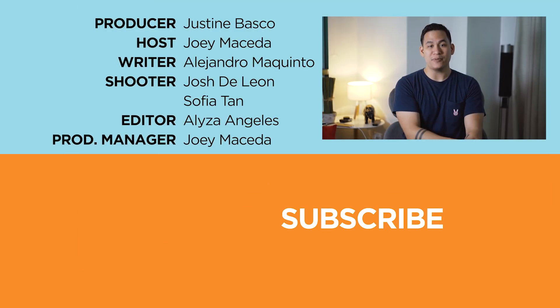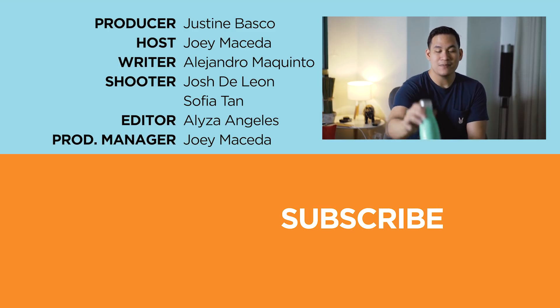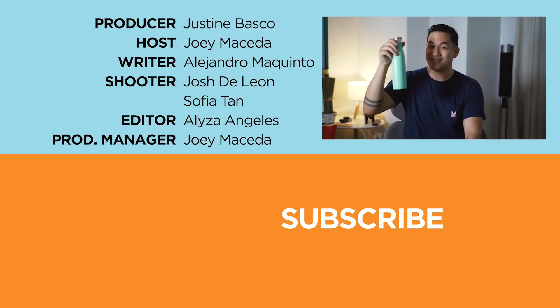What do you guys think about the Huawei Nova 7i? Let us know in the comments down below. If you enjoyed this video, please drop a like, subscribe to our channel for more content, hit the bell icon so you won't miss future uploads, and be sure to visit ucotech.com for the latest tech news and reviews. This has been Joey, and be sure to stay hydrated.